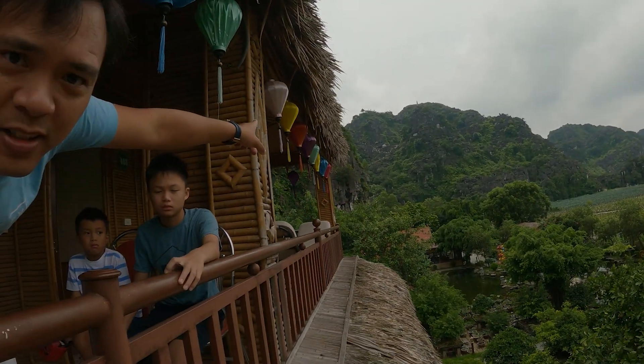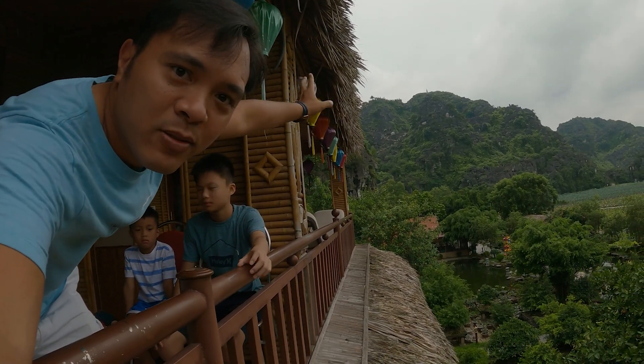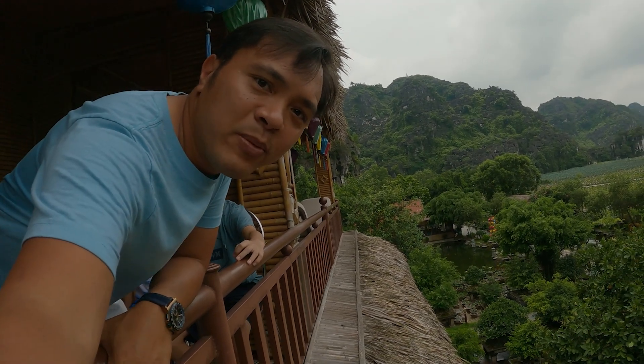All the way over there are the steps to the top of the mountain that everybody does in Ninh Binh.